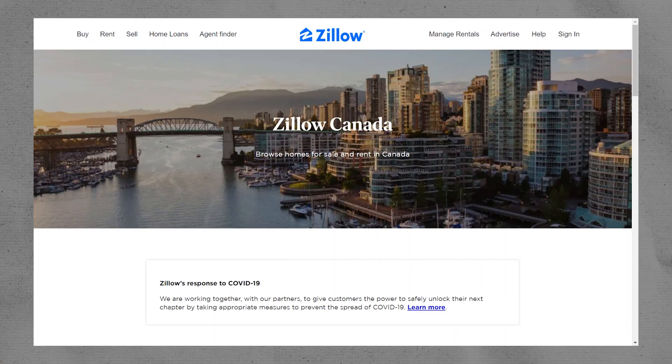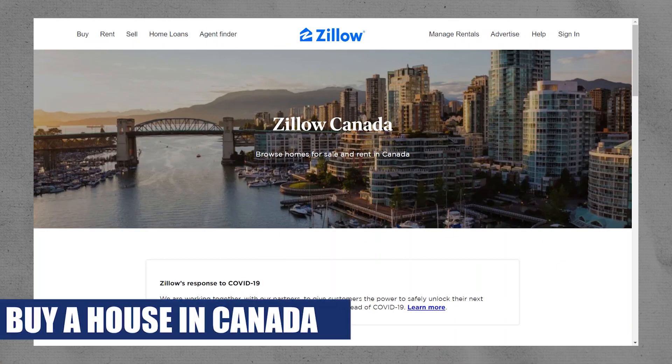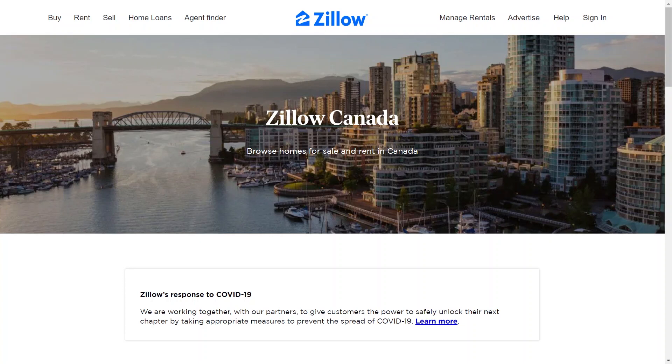Hey everyone, I'm Bryce and today I am going to explain to you how to buy a house in Canada. Buying a house in Canada, especially for first-time homebuyers, involves several steps and considerations. Zillow Canada can help you buy a new house in Canada. Here are some tips to help you navigate the process.